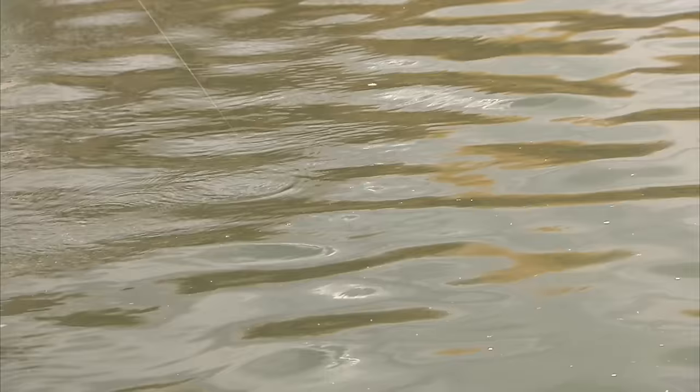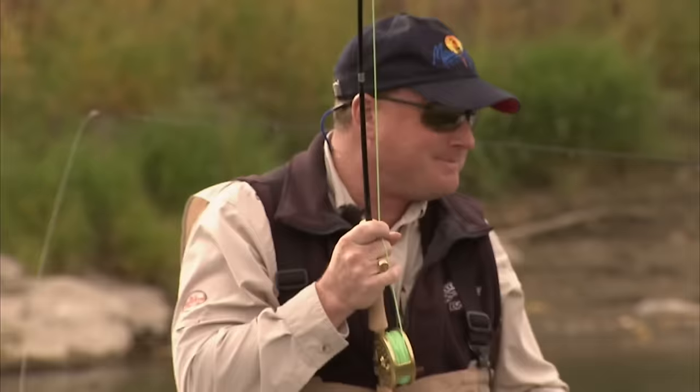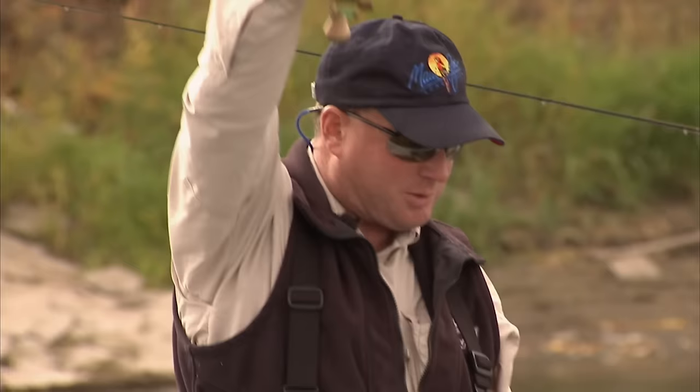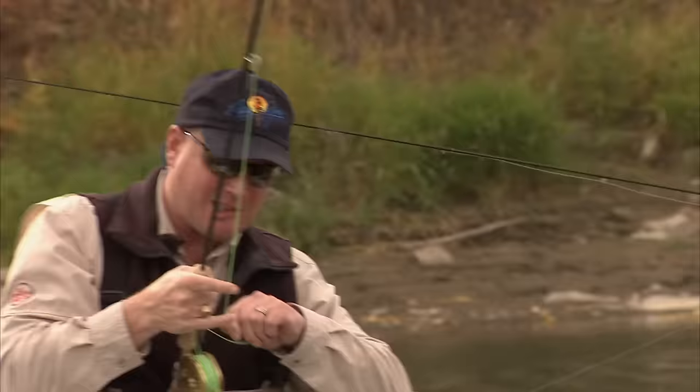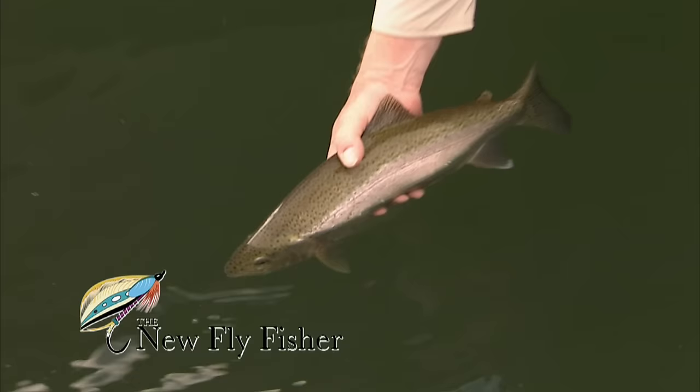That's a decent fish — strong. My hopper's going to need a little desiccant; it's been drowned. He just doesn't like that big black net. This is why you come to the Bow River — just an incredible fishery. World class. Arguably the best trout stream in the world, some say. I'm inclined to agree.